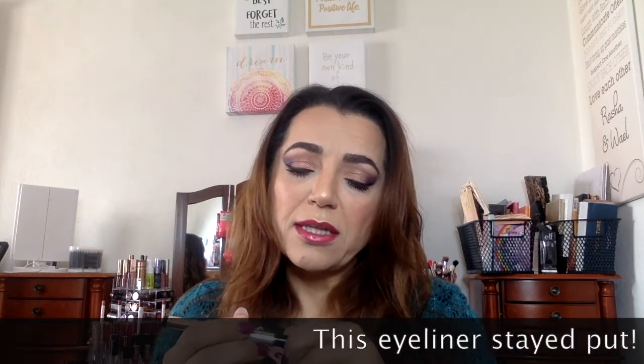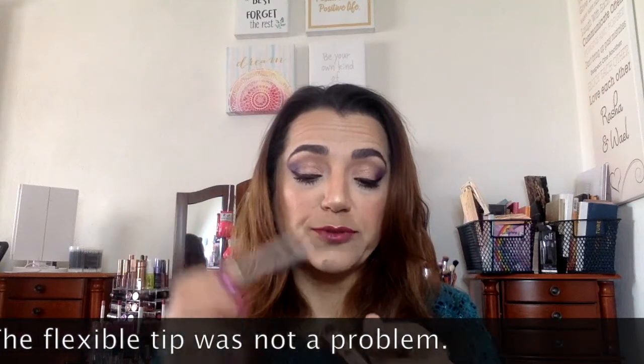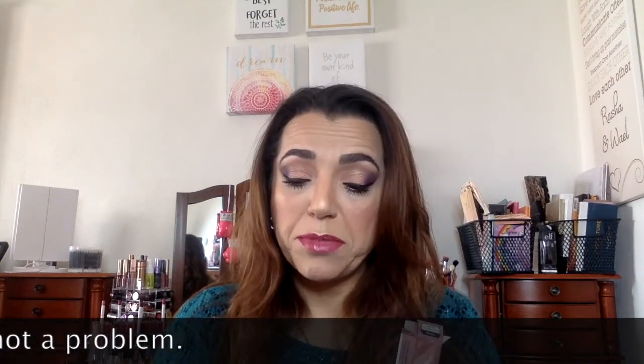It is a liquid eyeliner and it looks like a very fine point. Except when you put it on it bends a bit too much for me. So as you're stroking it, we'll see how that goes. I love liquid eyeliners, so I'm definitely interested in trying this for sure. This is going to be used almost immediately.